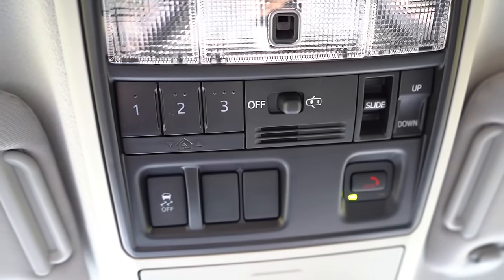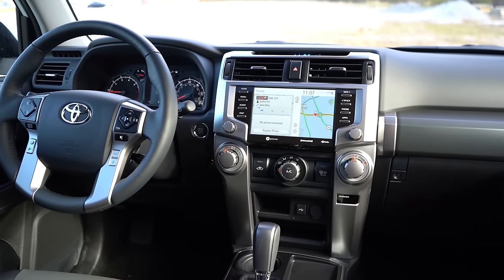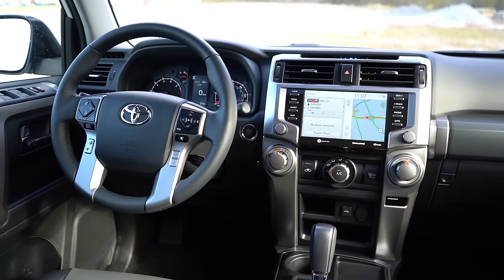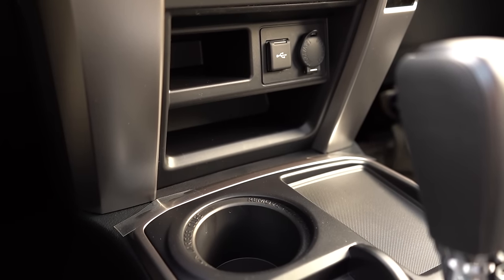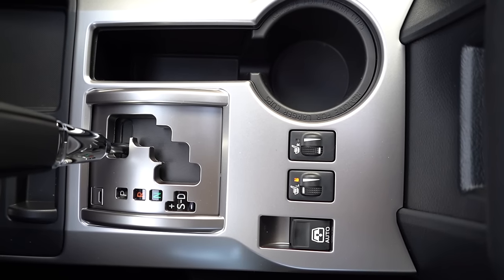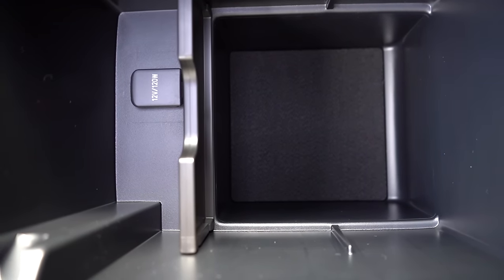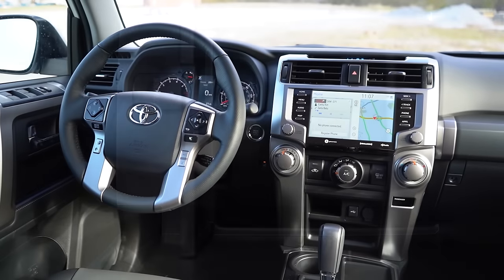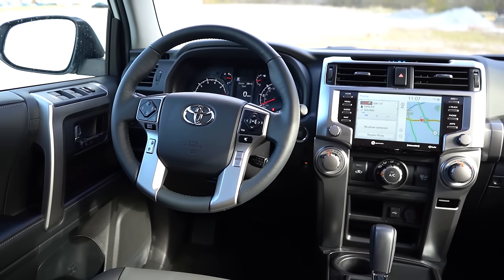An overhead sunglass holder comes standard for all trim levels. Dual-zone climate control for the Limited and TRD Pro; homelink controls for the Premium and up — for up to three different garage doors. Wood trim accents come standard on the Limited; otherwise you get a brushed stainless steel-look plastic finish. Just in front of the shifter: rubberized storage, one cup holder, 12-volt power outlet, and a USB charging port. To the right of the shifter: another cup holder, heated seat buttons if equipped, and the button for the rear power window. Within the center armrest there is a ton of storage space and a 12-volt power outlet.